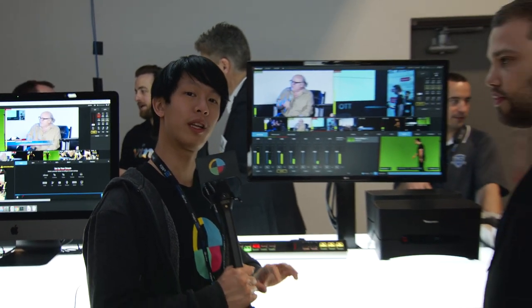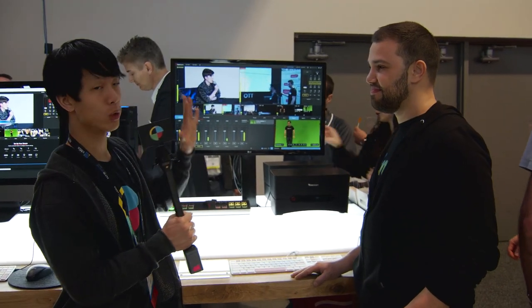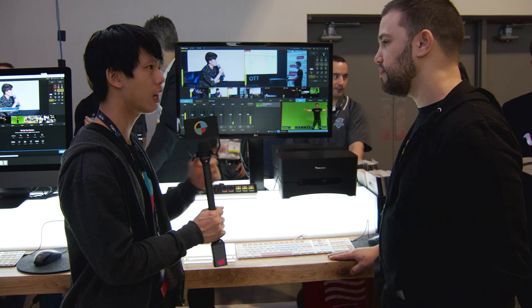Hey guys, it's Andy with No Film School at NAB 2018. We are here with Henry over at the Livestream booth, part of the Vimeo booth, talking about the Studio One. Tell us what this is.